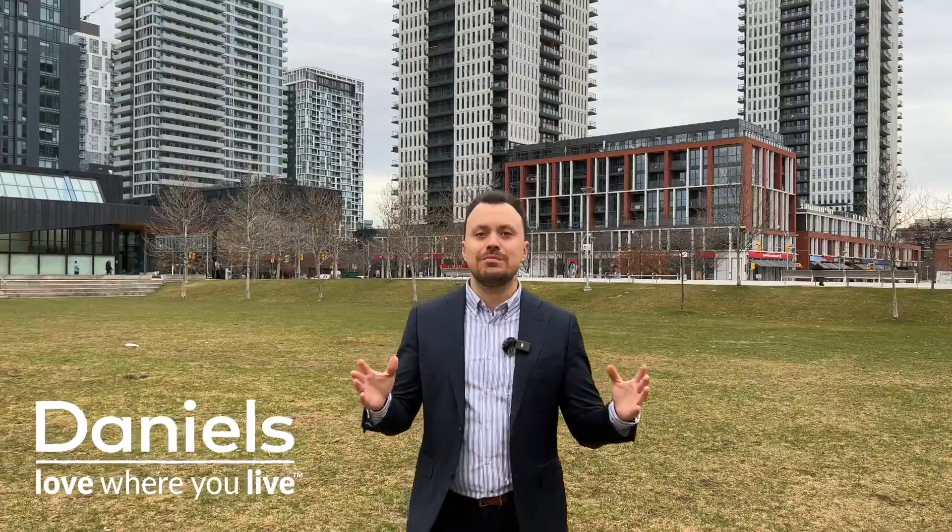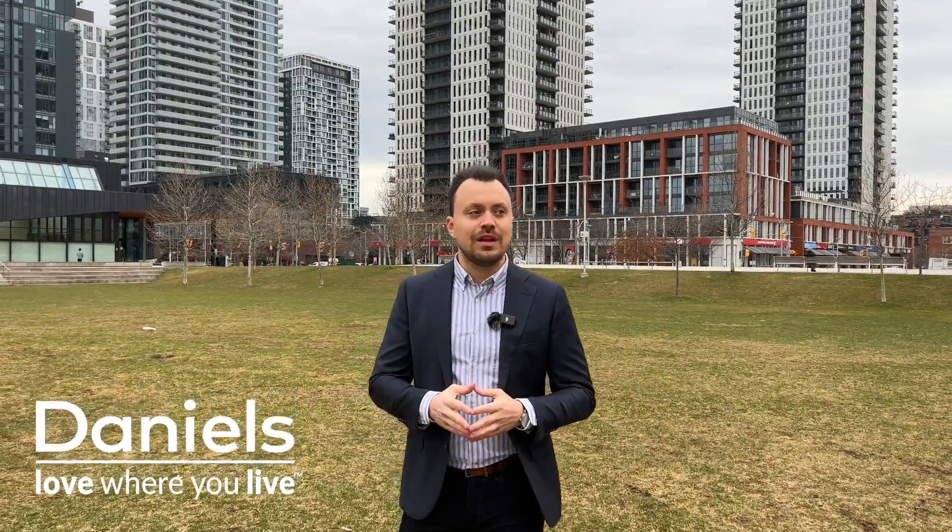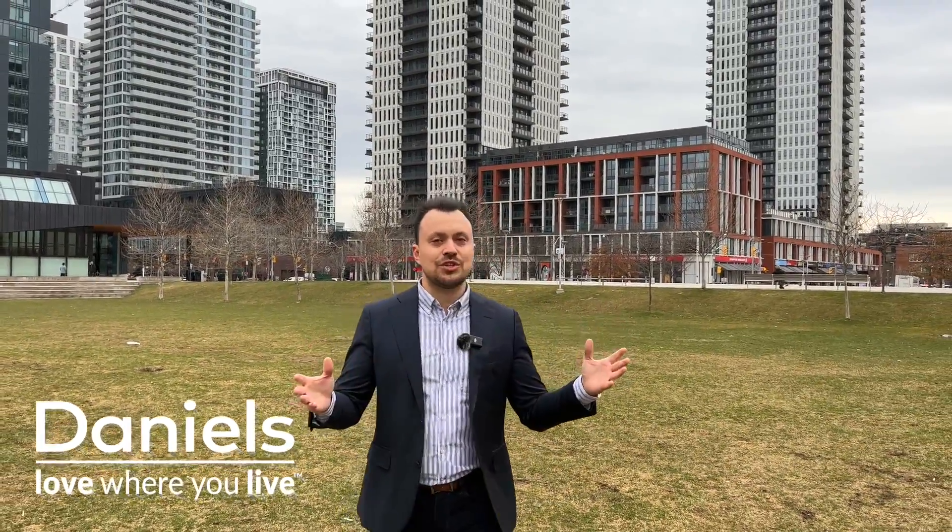The biggest reason why Daniels on Parliament was such a success in the fall of 2022, when market sentiment was at its lowest, is the fact that the builder behind this project is the Daniels Corporation — and Daniels is one of the biggest builders in Canada. They are the builder behind the revitalization of the biggest city core in North America, the 69-acre Regent Park revitalization.